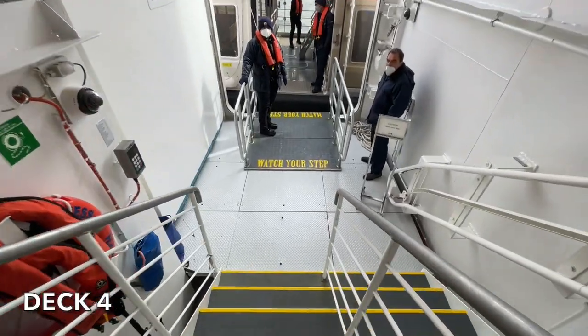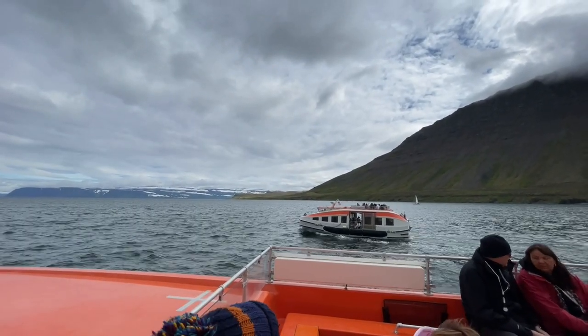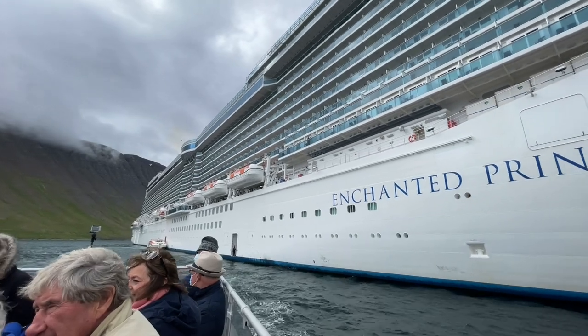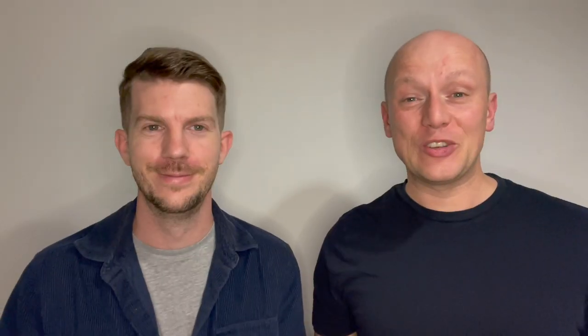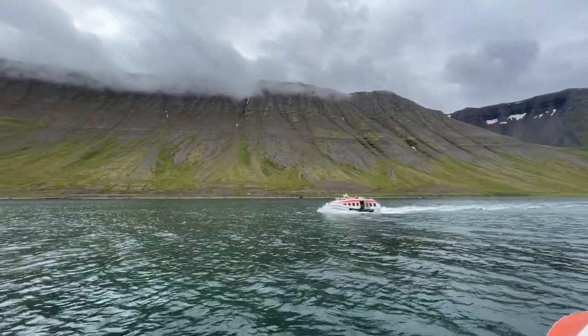Once our number was called we headed down to deck four and boarded our first tender. We sat on the open top deck - a tender has a closed bottom deck and an open top deck. As we sailed away from Enchanted Princess we had some spectacular views of the ship and got some great footage. It was truly spectacular. As it was our first tender experience we rushed on and went straight to the top. It wasn't the warmest day in Iceland in June but it was spectacular and worth it. The tender was full and it took about 20 minutes to get to land from the ship.